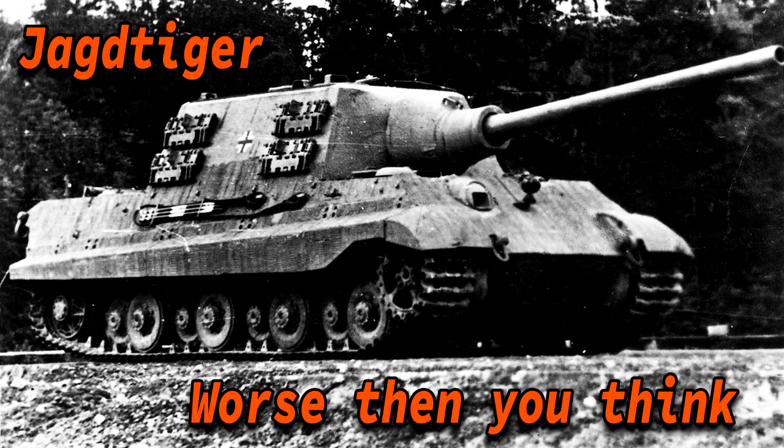The Jagdtiger was originally conceived as a self-propelled gun. The range of fire of its 128mm main armament could classify it as a self-propelled gun, and this caused confusion over the name and its role, resulting in an argument within the German military. If designated as a Sturmgeschütz it would belong to the artillery, but if designated as a Panzerjäger it would belong to the tank destroyers.